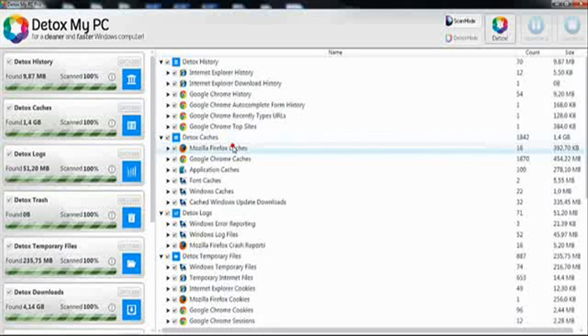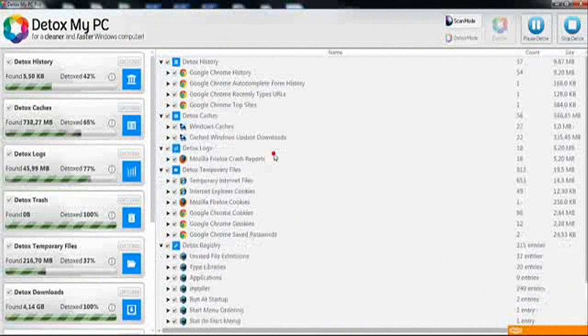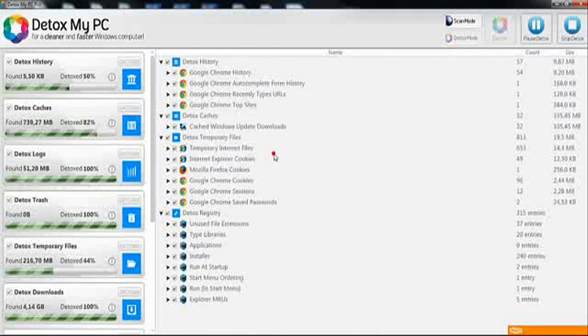To get it started and get it cleaned, all you have to do is simply click Detox at the top right. Click OK. When you run Detox it will delete all the files that your system no longer needs.